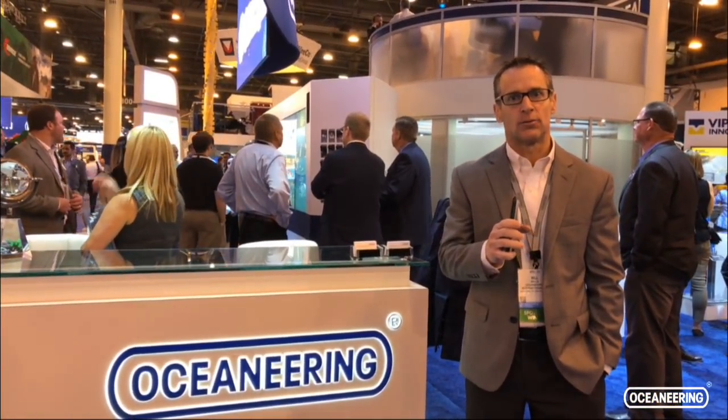Hey, this is Bill Matlin, Director of Global Marketing and Communications for Oceaneering, and today we're here at OTC 2018 to take a look at some of the products and solutions we have for our customers. We've got a lot of the subject matter experts here, so let's go and talk to some of them about what we've got in the booth.